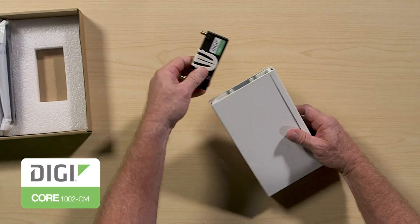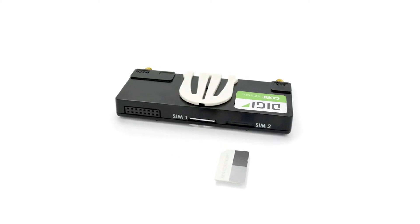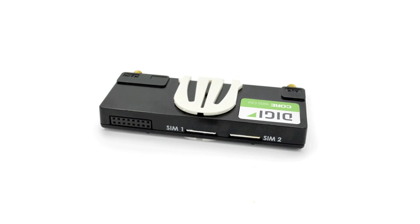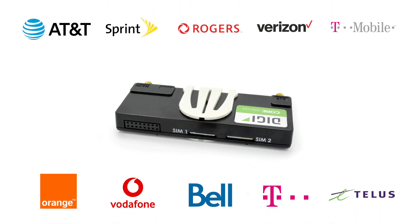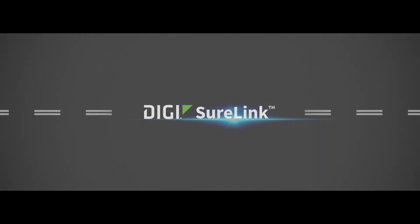Finally, with technology innovations coming faster and faster, updatability is a must. You can simply swap out internal modems to be the most up-to-date, without replacing the unit. Digi EX15 uses DigiCore plug-in modems featuring dual SIM slots and support for all major US, Canadian, and European cellular carriers, while DigiSure Link automatically switches between carriers as needed to further assure uptime.